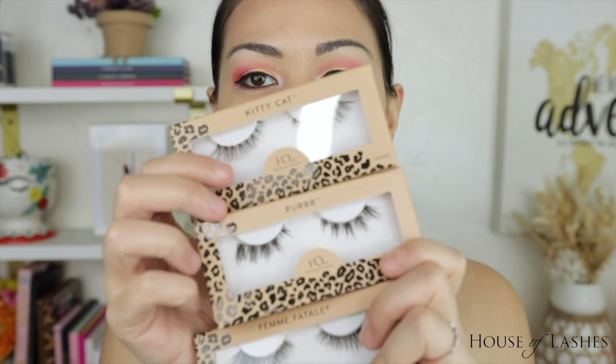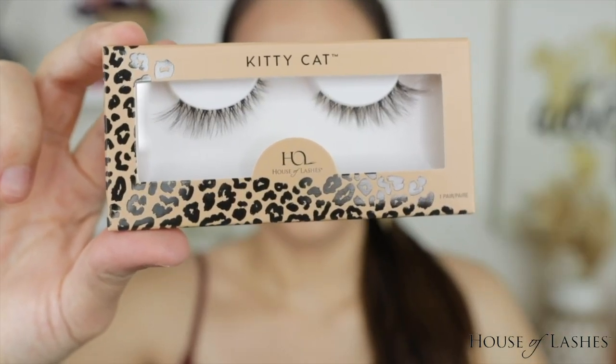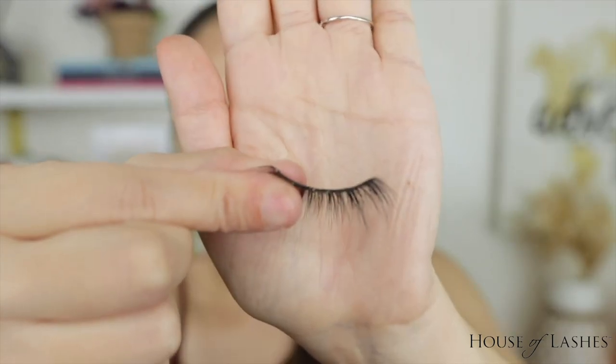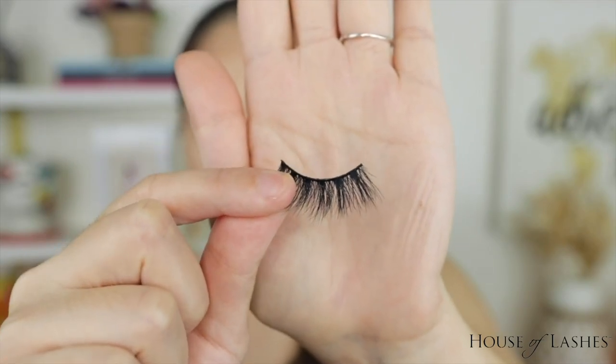Next new makeup launch we are trying are some lashes from House of Lashes — this is from their feline collection. I love cat eyes, I love any kind of feline eye. There's Femme Fatale, there's Kitty Cat, and then there's Purr. I'm gonna try Purr. See how thin that band is? That's exactly what I want in a lash. That thin band is more what I want — something that thick is what I have in my collection right now, which I hate.